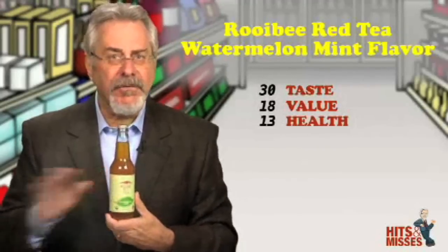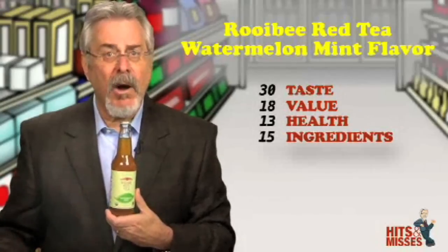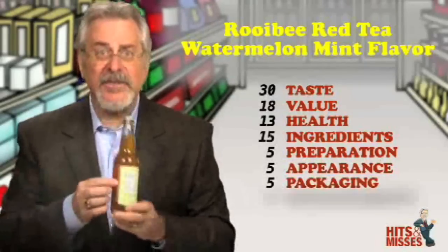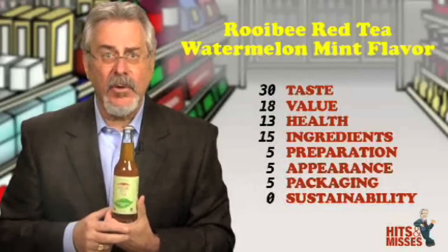Not only is this a terrific tasting beverage, but they've gone to great lengths to give us the info we want right on the label. The front of the label tells you how many milligrams of antioxidants, and in the ingredients, it tells you the quantity of Rubio's Tea and the Gallic Acid equivalent.